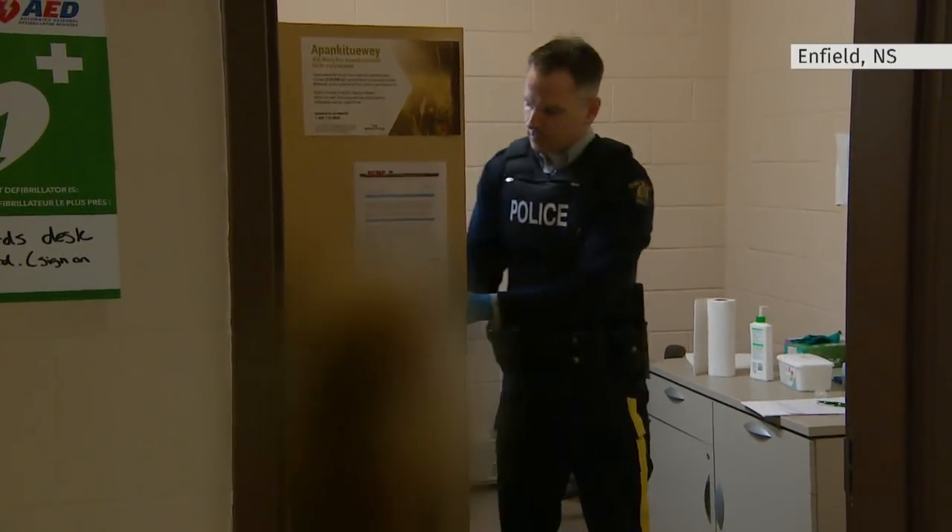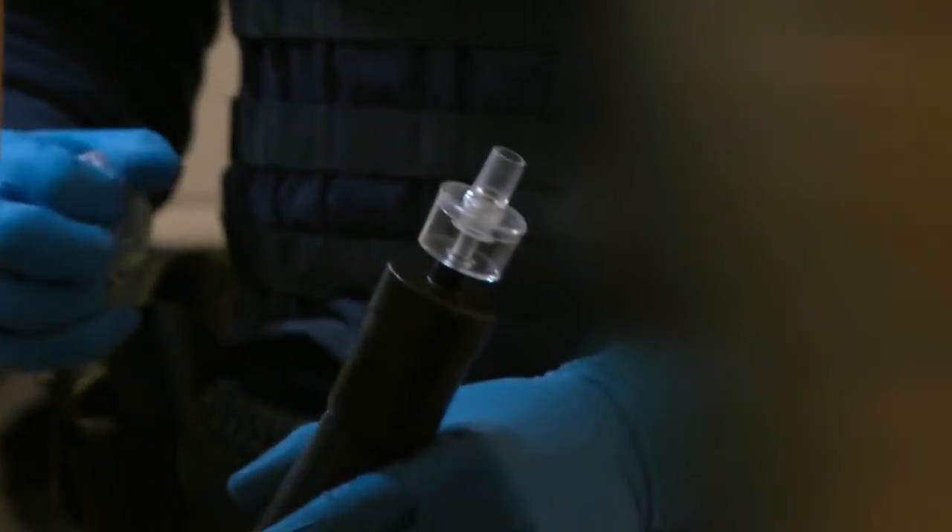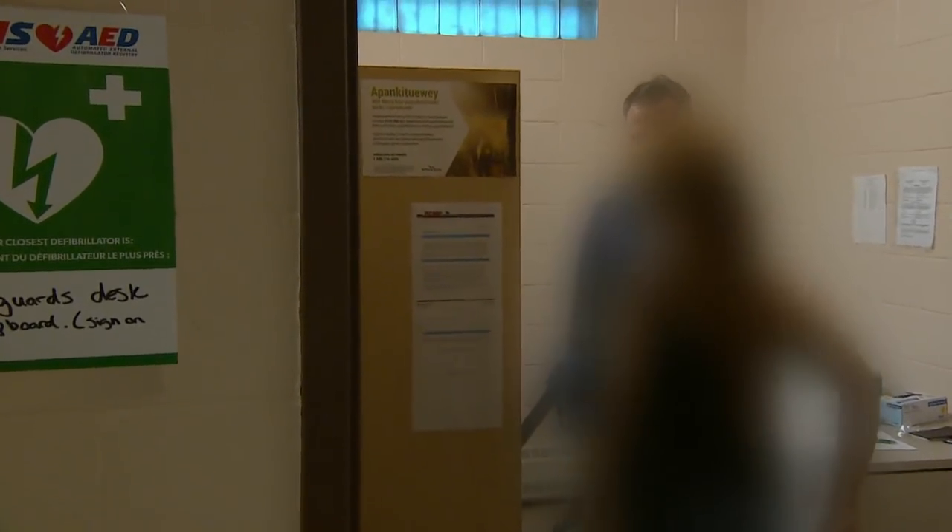OK, so you can stand up now. So that goes in there. You're going to blow here. This young woman is providing a breath sample after being picked up for impaired driving. It's just after noon on a Monday. Keep blowing, keep blowing.